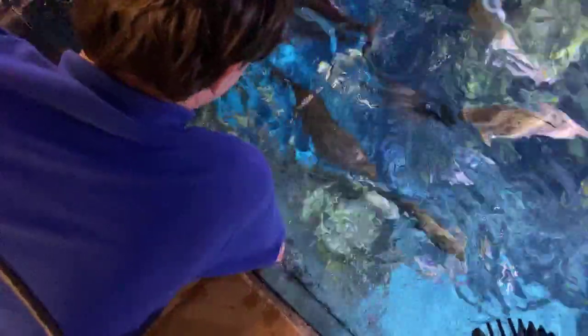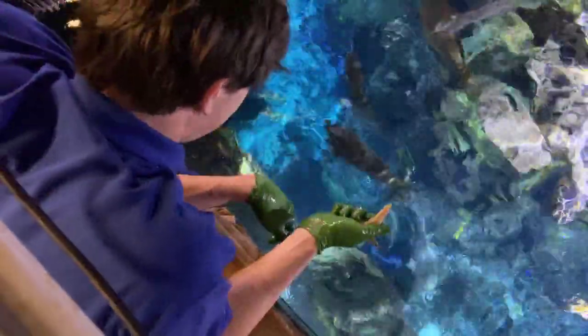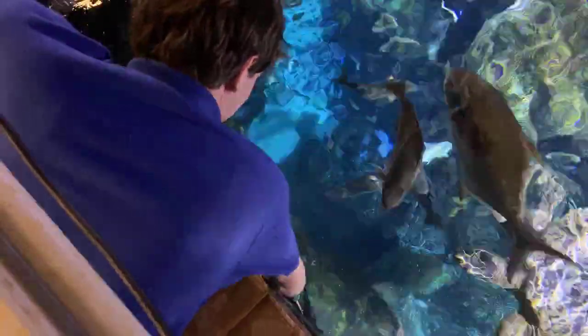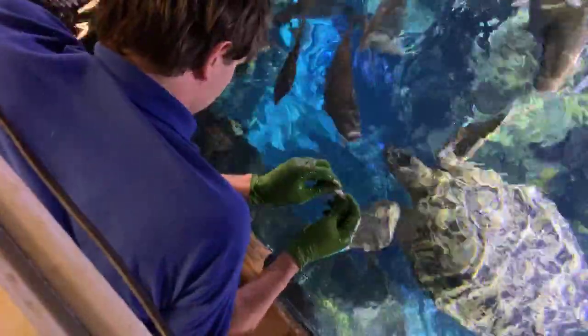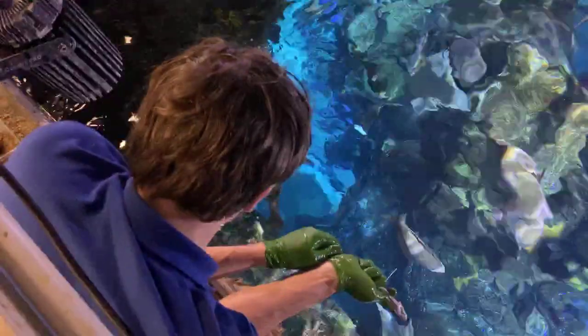This is definitely wet work — we are in the splash zone here. And there's our green sea turtle, Stewie, putting in a cameo. Nick Kalstrom is asking on behalf of Cora and Margo: how many babies can a stingray have?